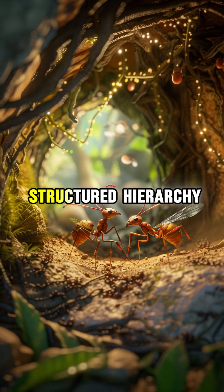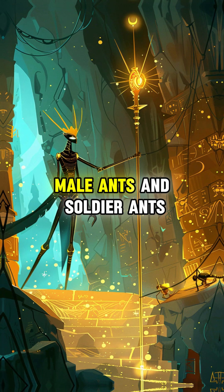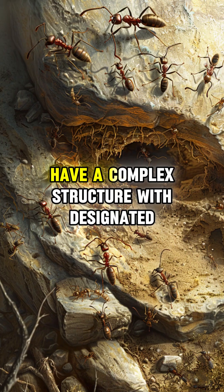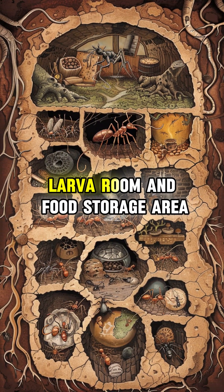Ants are social insects with a structured hierarchy, including the queen, worker ants, male ants, and soldier ants, each performing specific roles. Their nests, built underground or inside trees, have a complex structure with designated chambers, such as the queen's chamber, larva room, and food storage area.